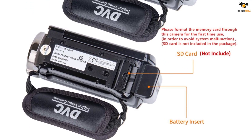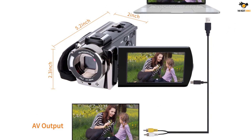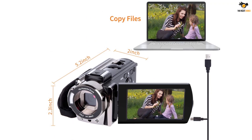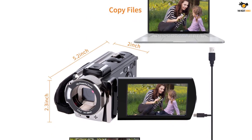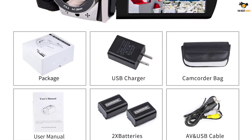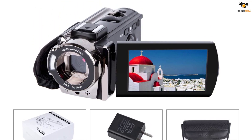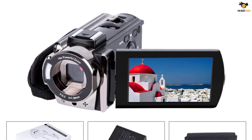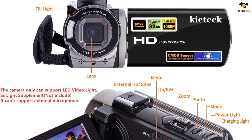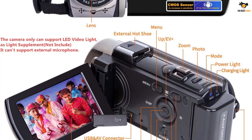This camcorder comes with a 3-inch LCD screen that supports up to 270 degrees rotation, which helps you comfortably see the recording previews even if you are vlogging. It supports up to 16x digital zoom and also has a built-in fill light, along with multiple other features like anti-shaking, face capture, and webcam function. The camcorder comes with two 1500mAh 3.7V rechargeable batteries, each of which can offer up to 60-90 minutes of usage time, which is great.